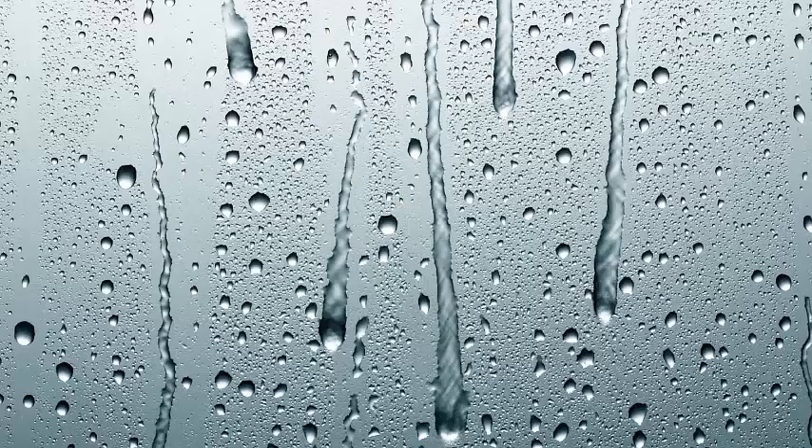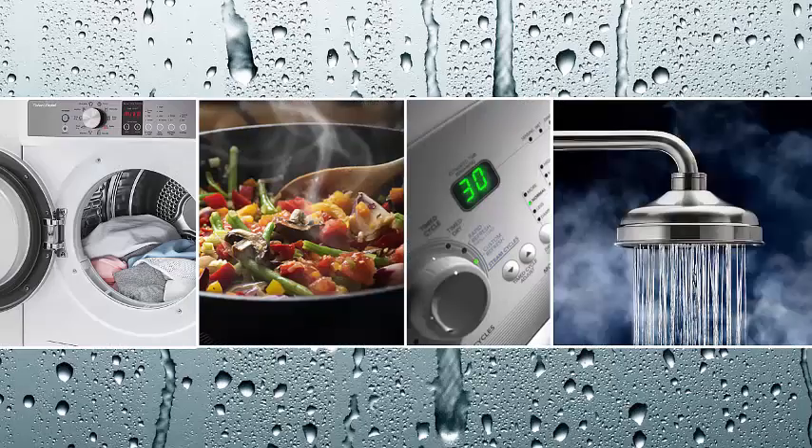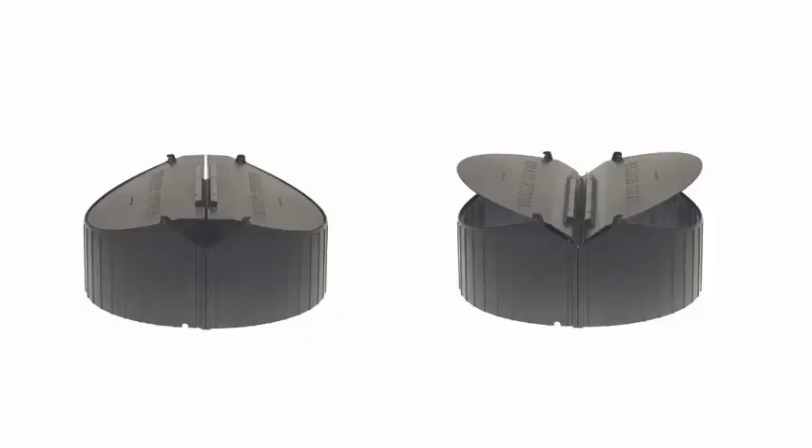Water vapour generated by household activities — for example clothes drying, cooking, washing, showering — should be removed at source by externally vented self-closing extractor fans.